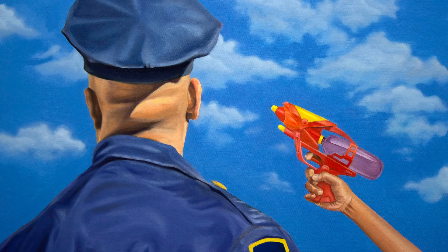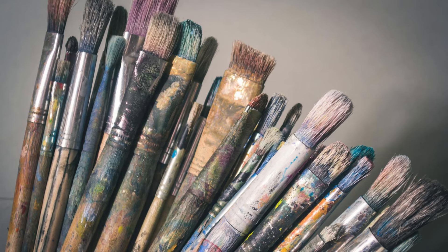I remember my first art class in college. We were given a list of art materials we needed for my painting class. I went over to the art store and asked one of the workers to help me find these products. It was about 20 items — paints, paint brushes, and some other small tools. We got to the cash register and the person said, your total is $600.